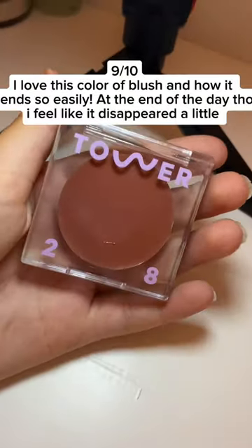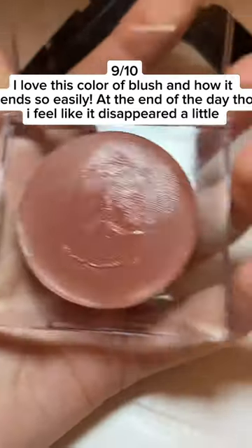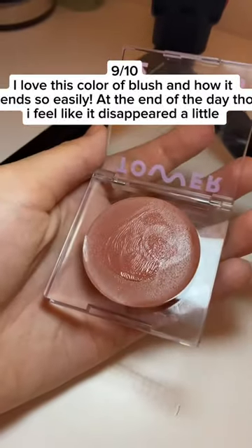9 out of 10 — I love this color of blush and how it blends so easily. At the end of the day, though, I feel like it disappeared a little.